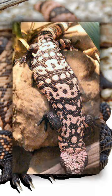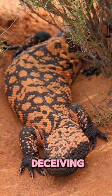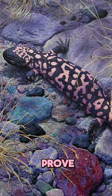So, next time you're out in the desert, keep an eye out for this living work of art. Remember, looks can be deceiving, and the Gila monster is here to prove just that.